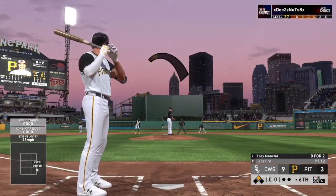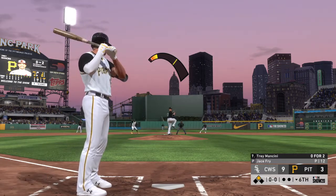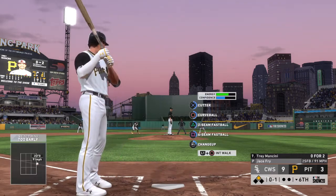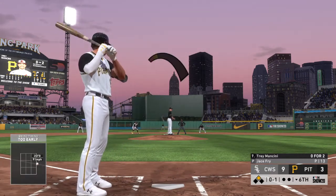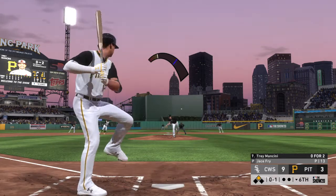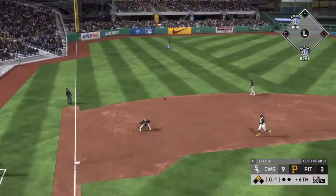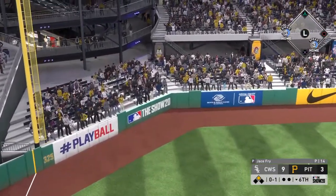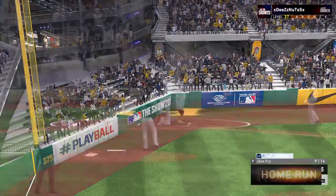The batter now, left fielder Trey Mancini — as the first pitch to him is swung on and missed for strike one. Zero for two for him to this point. Big swing by Mancini now and this is carrying well to left — and goodbye, this one ain't coming back!